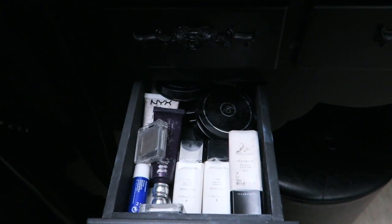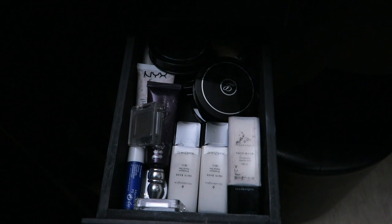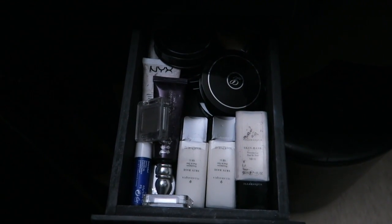This drawer is face stuff — again stocking up on stuff. So liquid foundation, powder, primer, highlighter, lip balm, blah blah blah.